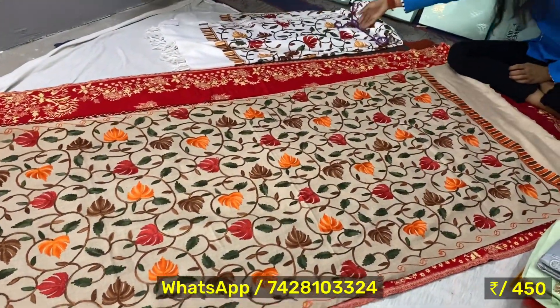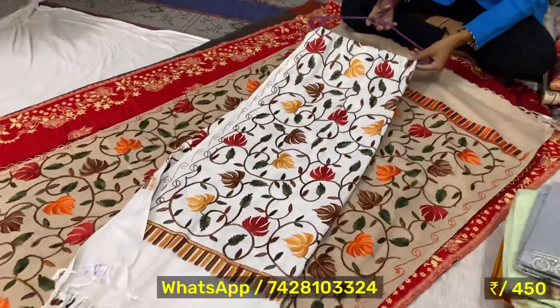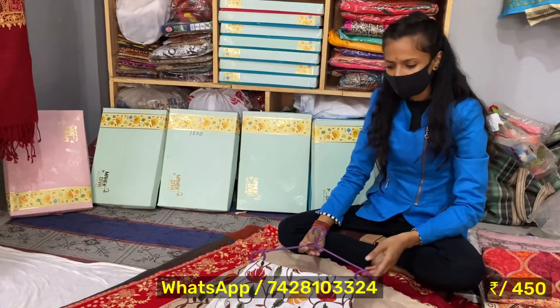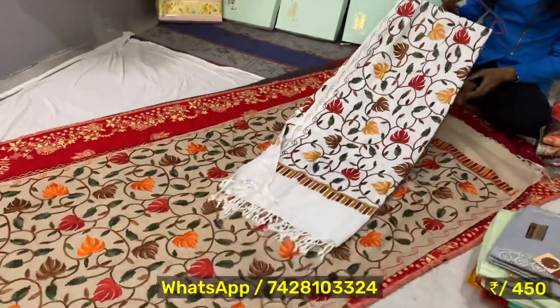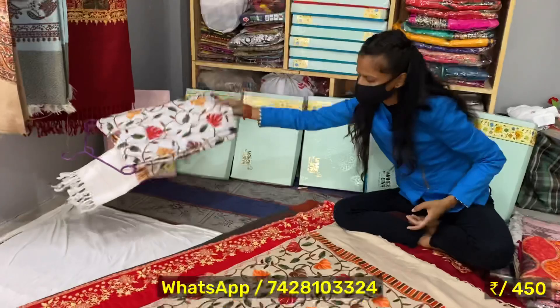I will show you a sample color. This is a very beautiful color. How many colors are in this? This is 12 colors — 12 photos. What price is this? This is 450 rupees. If you want, you can choose 2 pieces.